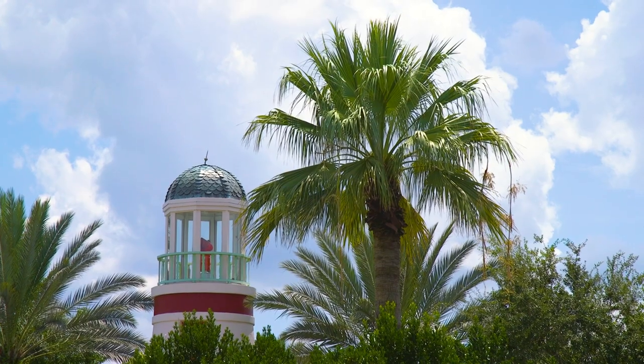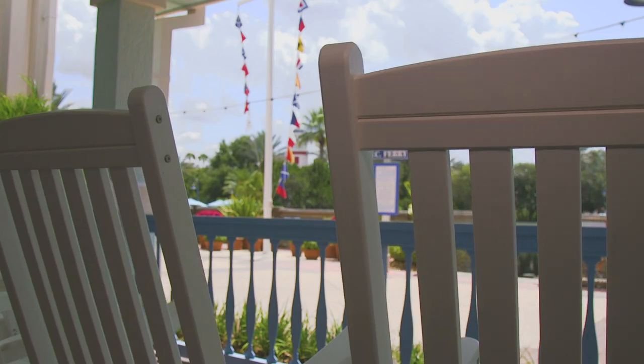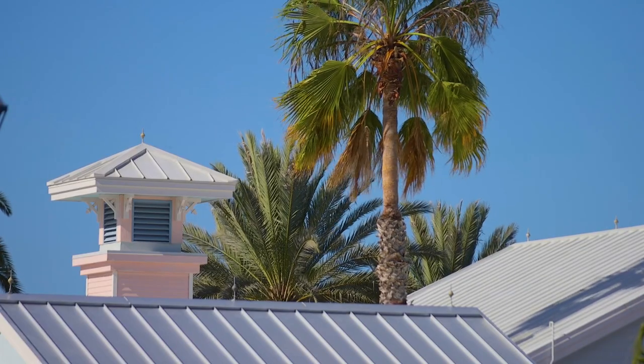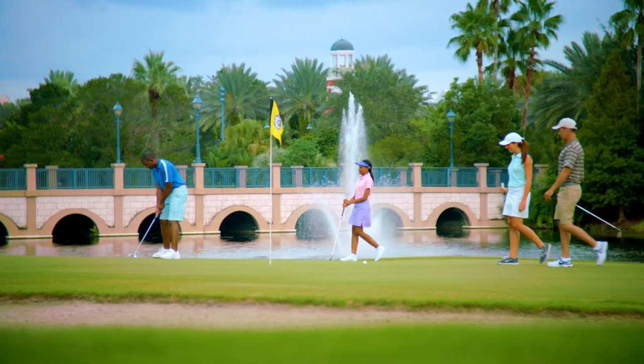Located in the Disney Springs Resort area, Disney's Old Key West Resort resembles a quaint island resort of the early 1900s, nestled among swaying palm trees and the lush fairways of Disney's Lake Buena Vista golf course.